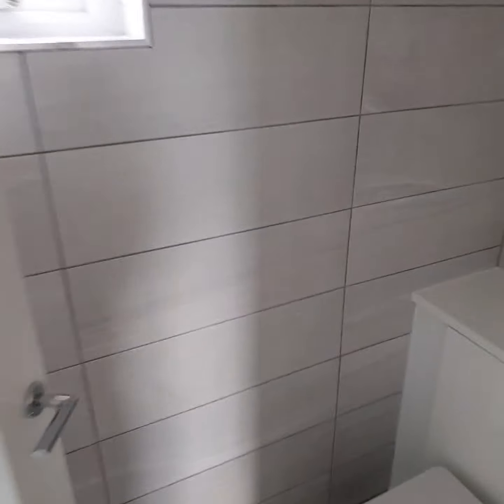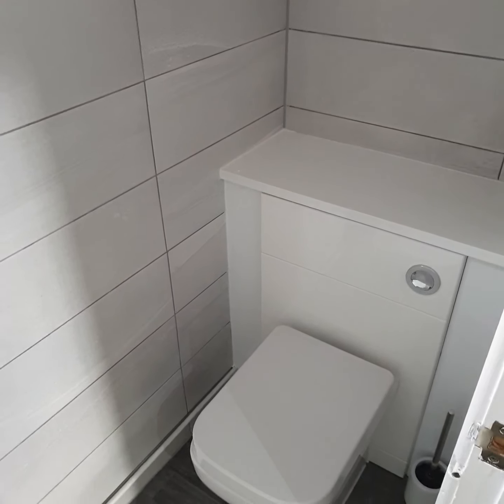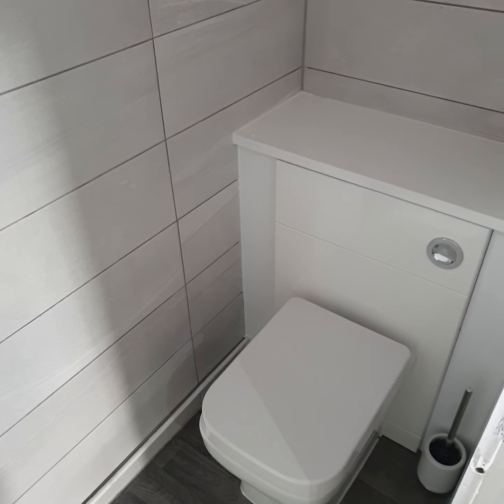One last room before we finish, and that's the toilet. The light here is on a sensor so it doesn't normally come on during the day. There are a couple of sensors in the flat to save you money. And this is a new toilet.